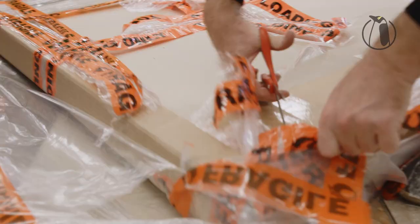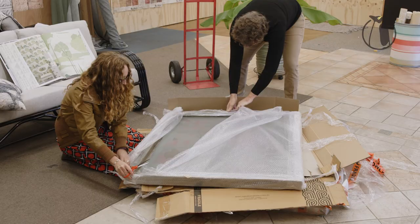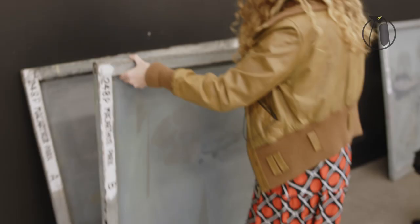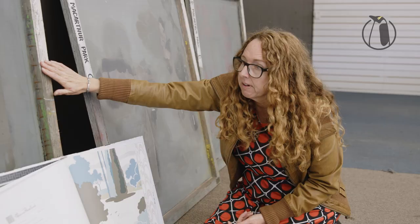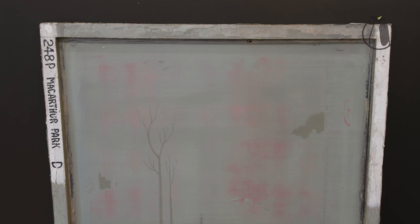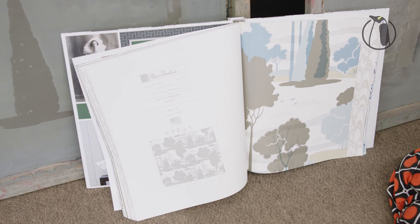They would lay screen A and put one color on, then carry on down the 10-meter roll, wait for it to dry, then use screen B with the second color down the roll, then screen C and screen D — so it's multi-layered colors, and then that would be your final print.